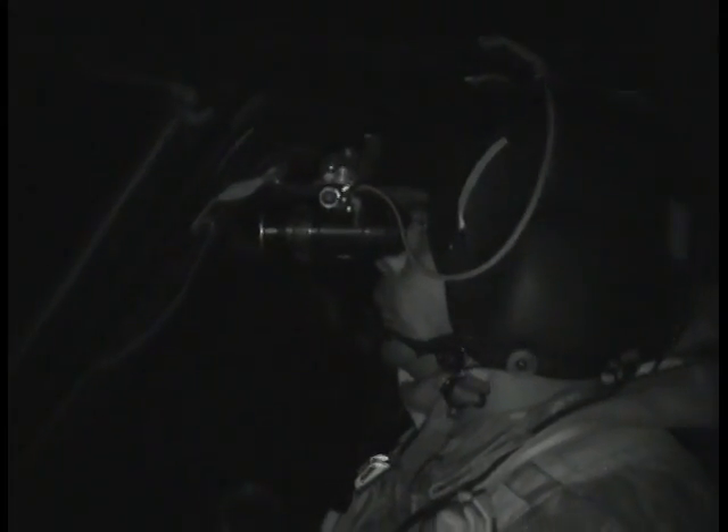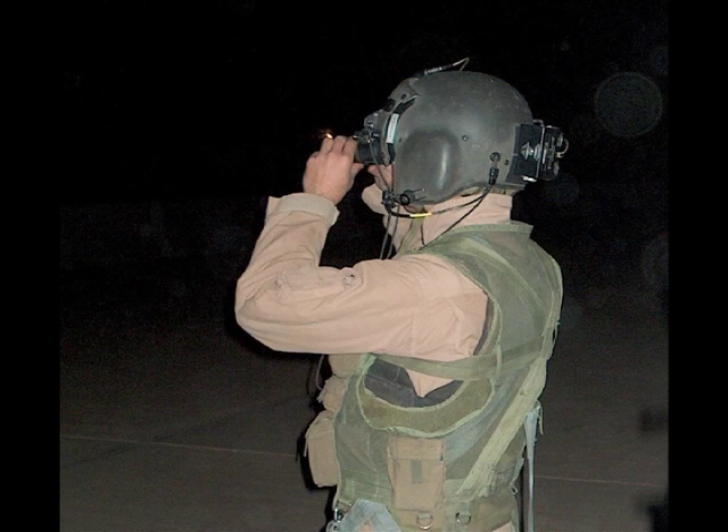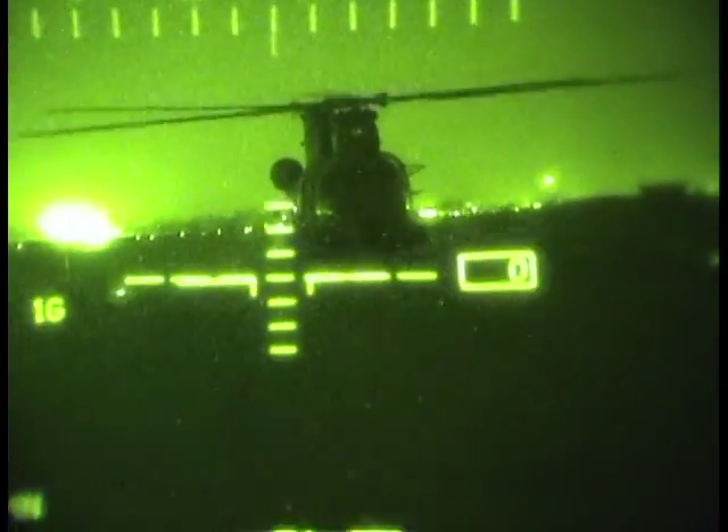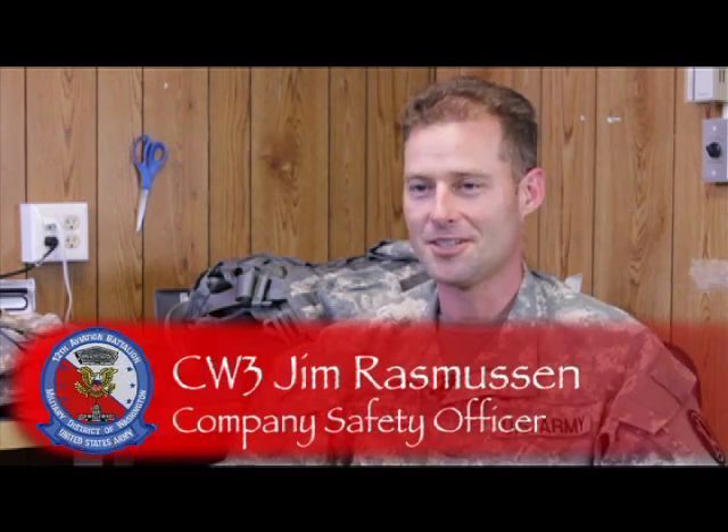The weight of the NVGs — even with a counterweight bag — means you have all that extra unslung weight on your head, which gets aggravating. And especially when you hook the umbilical for the HUD on something while you're trying to turn, you can really snag it on your seat. But if you fly with it on a regular basis, you get used to it and figure out little tricks to avoid those problems.